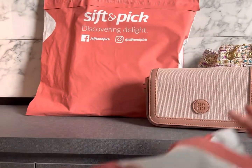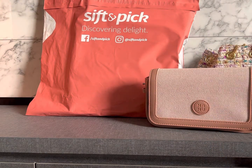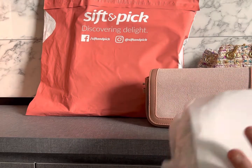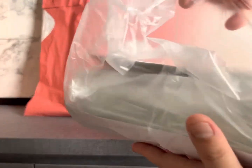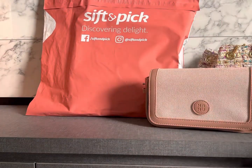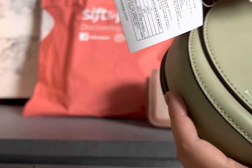Next I'm going to open another bag that's not from Marhen J. By the way, Sift and Pick is a distributor — one company that houses many brands, most of them Korean bag brands. The next one is a brand called Tuo — T-U-O — which is not very well known yet. I might be pronouncing it wrong. It's probably not leather based on the price point; it's the cheapest one at around 60 dollars.